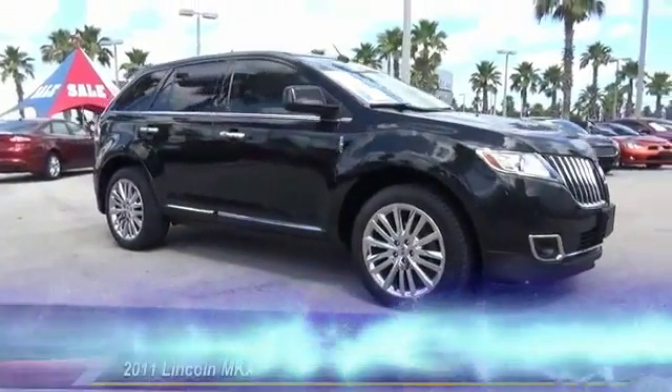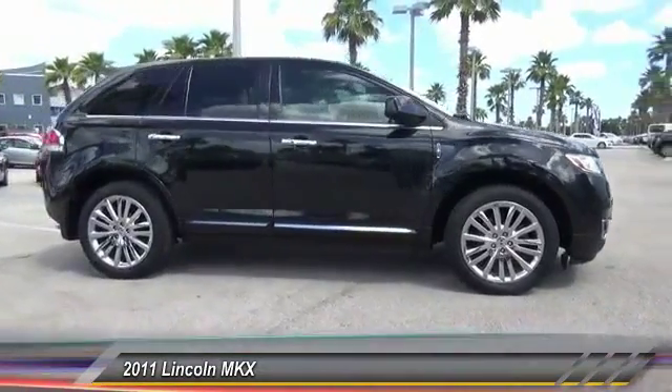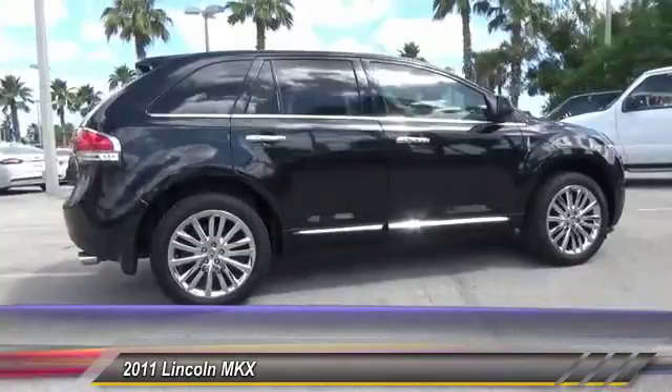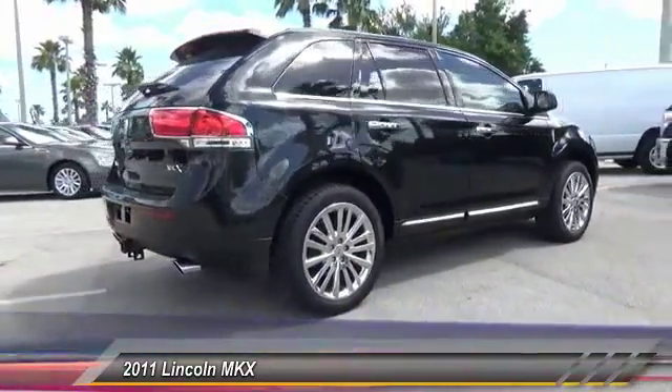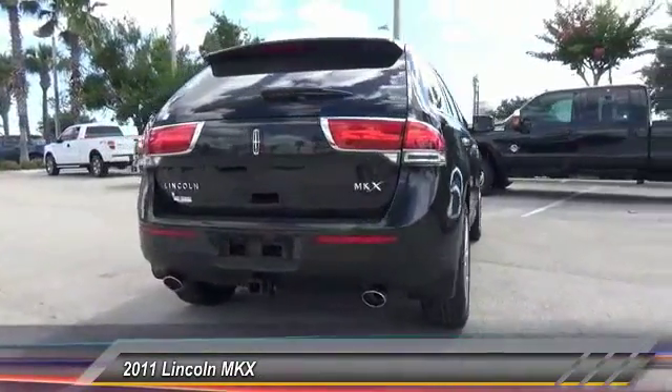The 2011 Lincoln MKX. The Lincoln MKX offers performance and a distinctly powerful ride that's ahead of the curve. Boasting excellent launch and acceleration with a powerful engine that delivers plenty of horsepower, the Lincoln MKX is truly empowered for action.